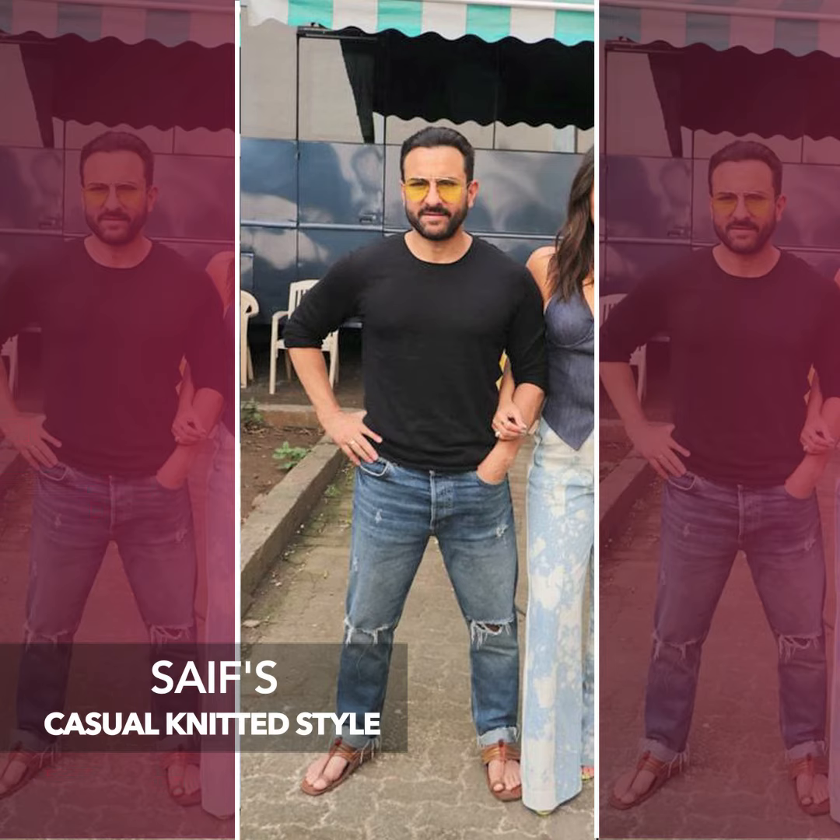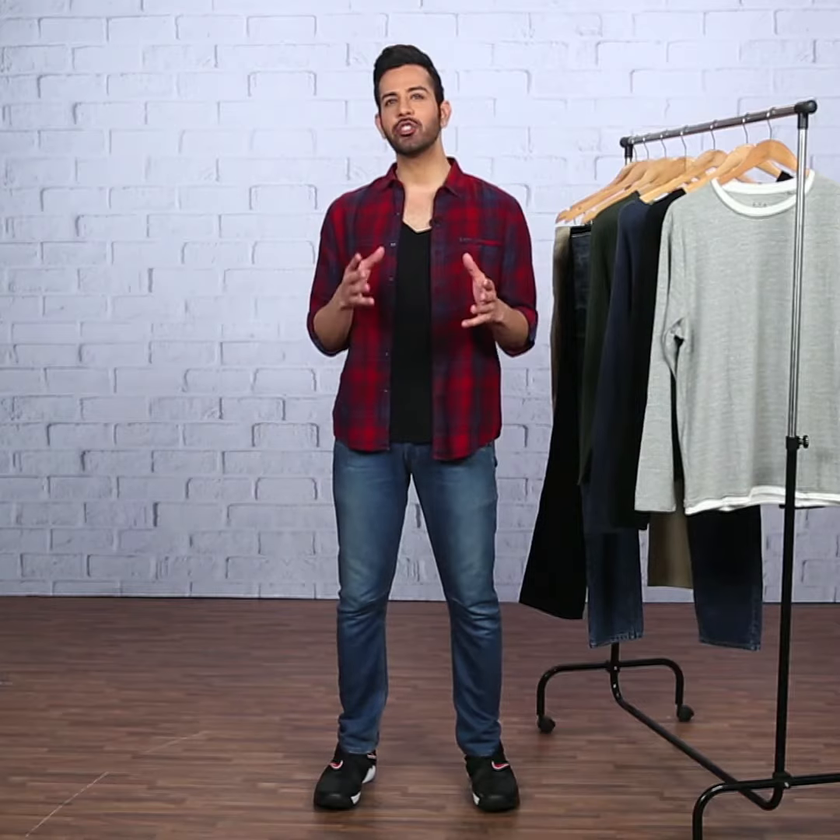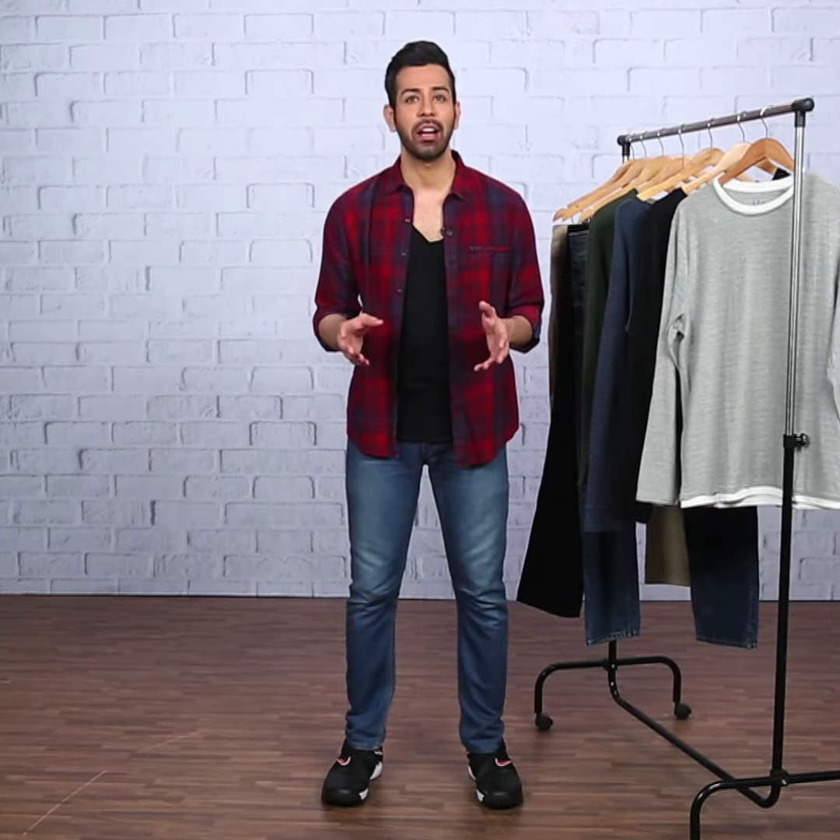Saif was spotted during a shoot in a black crew neck sweater and ripped jeans combo, and this look is a classic. He then took things one step further and gave the outfit a really relaxed feel by teaming it up with kolhapuris and topping it off with yellow tinted sunglasses. I think the sweater was a great decision as it fit him really well and gave him a very casual look, but he could have swapped the footwear for sneakers.